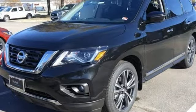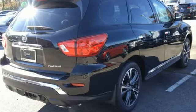Nissan excites the senses so you can enjoy the journey. Experience it for yourself today.